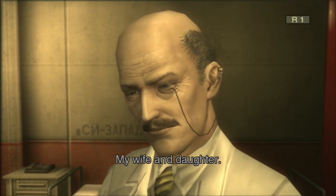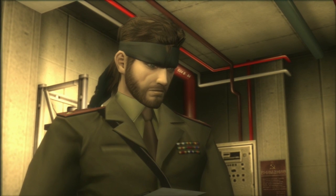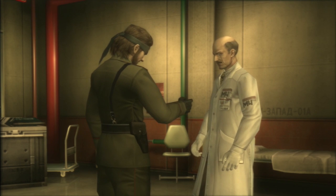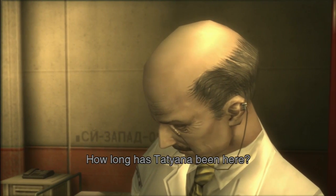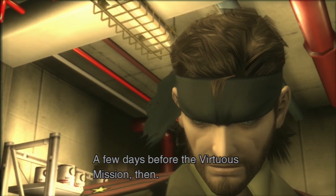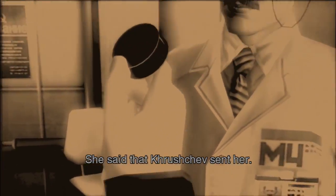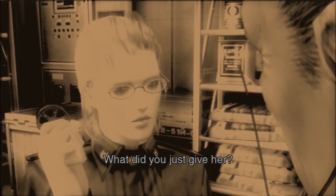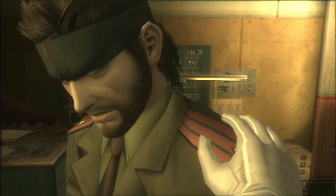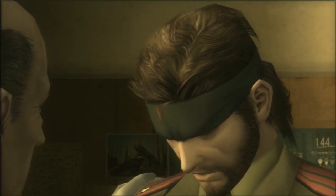Who are they? My wife and daughter — they're in America. Now I remember: your family is in the custody of the CIA. How long has Tatiana been here? Only a few weeks — a few days before the Virtuous mission then. She said that Khrushchev sent her. What did you just give her? All of the experimental data for the Shagahod. Please, it is essential that you destroy the Shagahod.